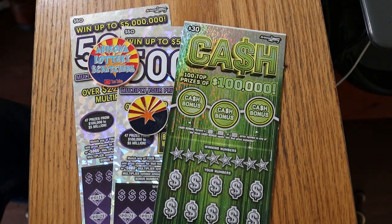What's up YouTube, AZ Scratchers here with another little scratching session, and today we got a big boy mix.